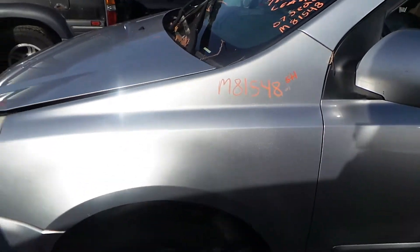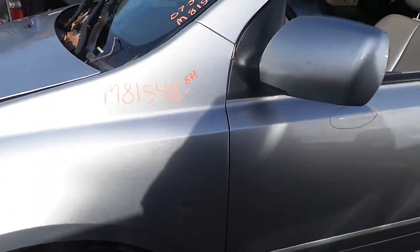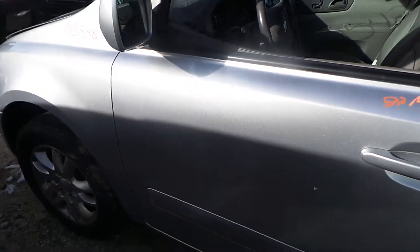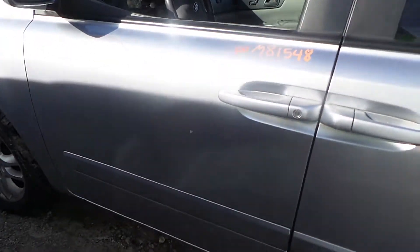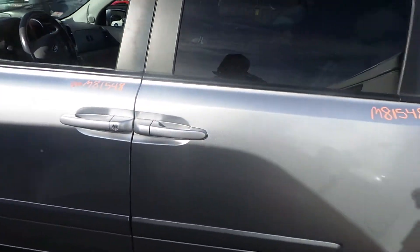Left front fender is a repaint, would be good for a retail customer or builder. We've got a good body colored mirror on the left hand side as well as a good door. It has been repainted — they did a good job on this. Again, would be good for a retail customer or builder.